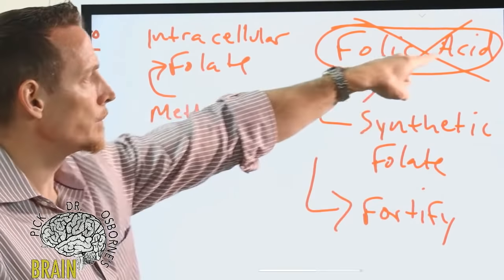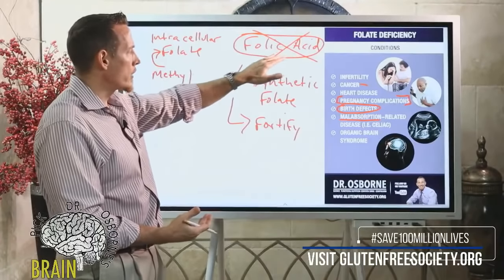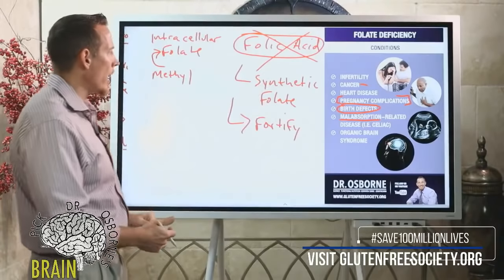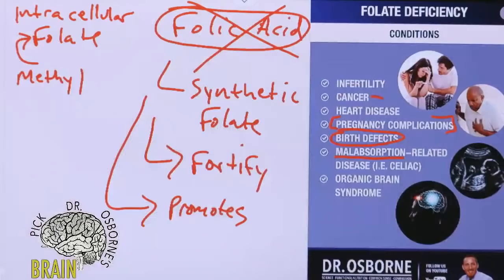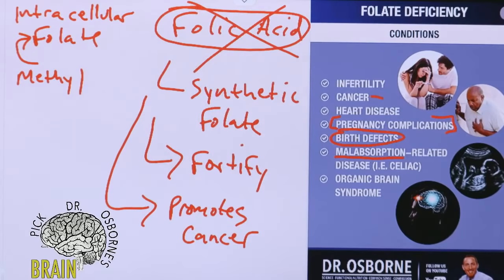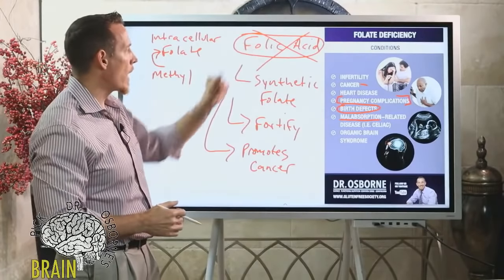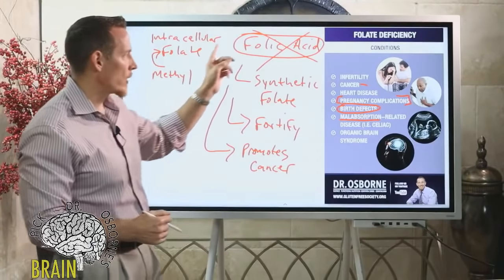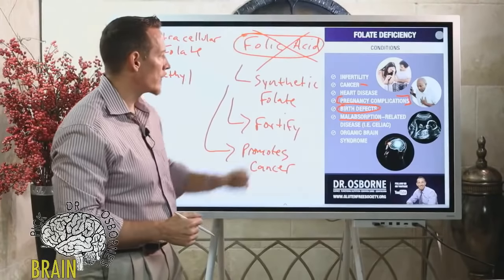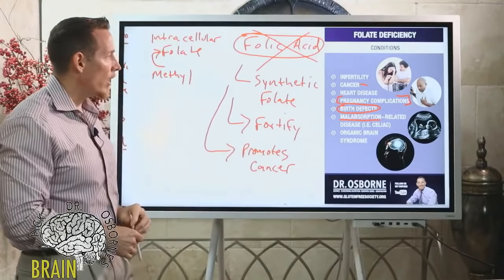About 30 years ago, neural tube defects were on the rise and research showed folate deficiency was a contributing factor. Food scientists in the United States decided to fortify food with synthetic folic acid — what you see listed on cereal boxes, bread, pasta, orange juice, and milk. The problem is that some research says synthetic folate promotes certain kinds of cancers. Many scientists are now calling for the removal of folic acid fortification from foods.